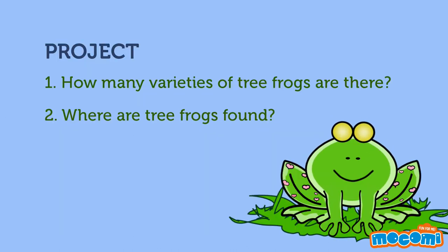Project: How many varieties of tree frogs are there? Where are tree frogs found?